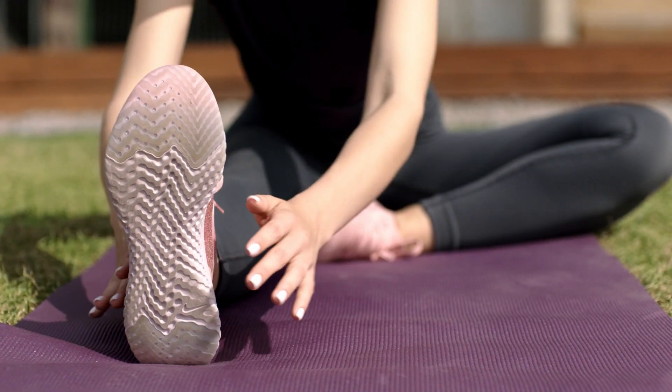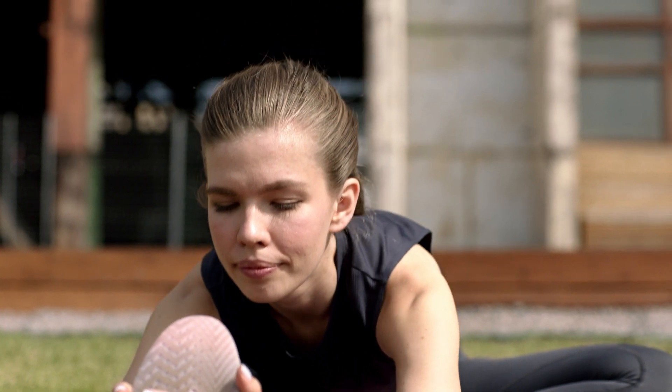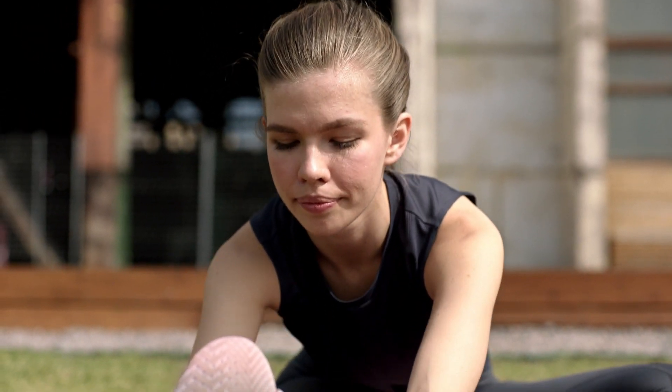Quad Stretch: Stand on one leg and bring your other heel towards your buttocks. Hold your ankle with your hand, keeping your knees close together. Hold for 15-30 seconds on each side.